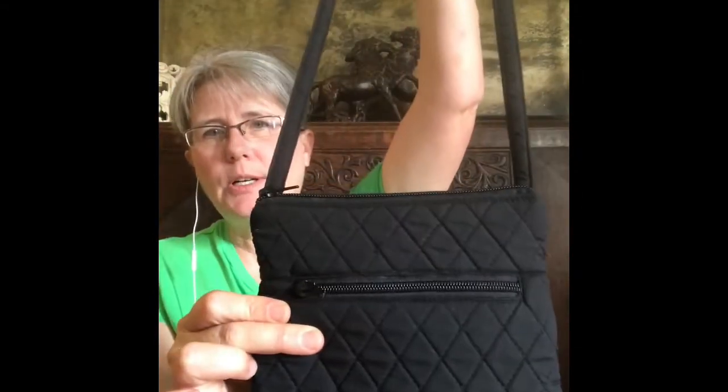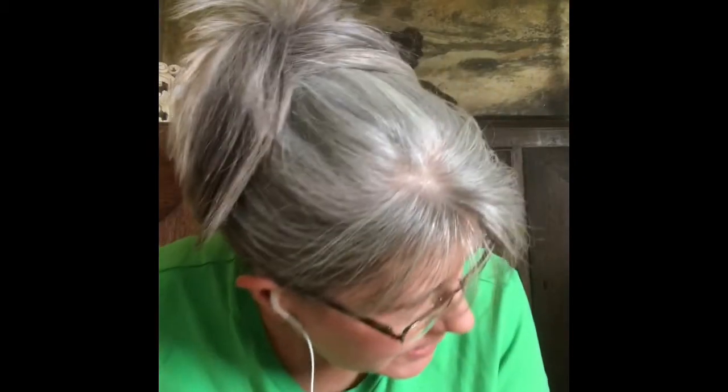At that really crowded place from the beginning of the video, I got this little black quilted crossbody bag. When I put this in my booth, I'm going to put a tag on it that says it can be monogrammed, because I have another one similar and I had it monogrammed and it looks really cute.